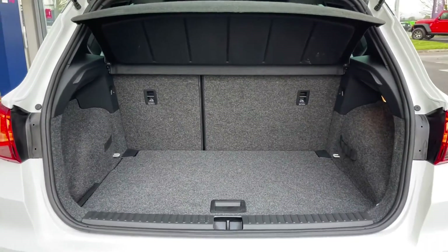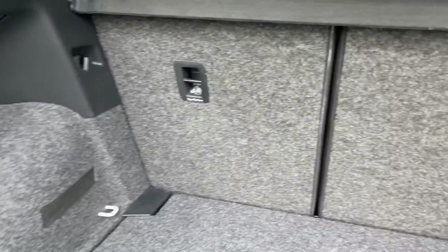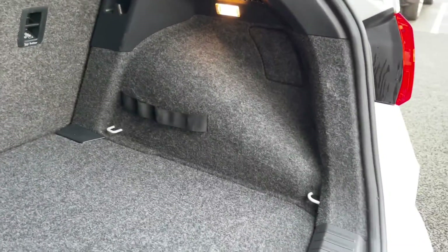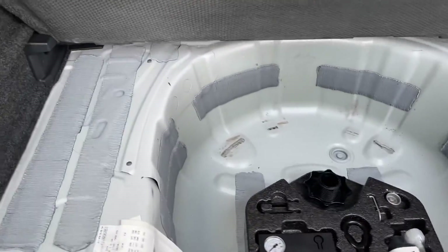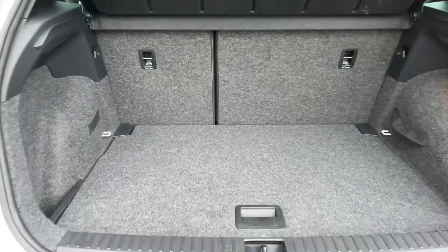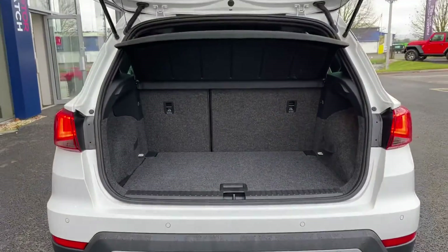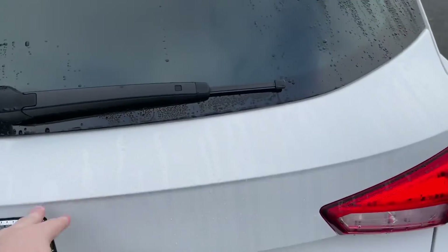Lifting the boot, you can see there is plenty of room inside. If you were going away for the weekend you can fit a couple of suitcases in here, and very easily fit your full weekly shop as well. There's even space for a space-saving tyre if you wish to get one. And if you needed extra room, you can fold those rear seats down to get larger items in.